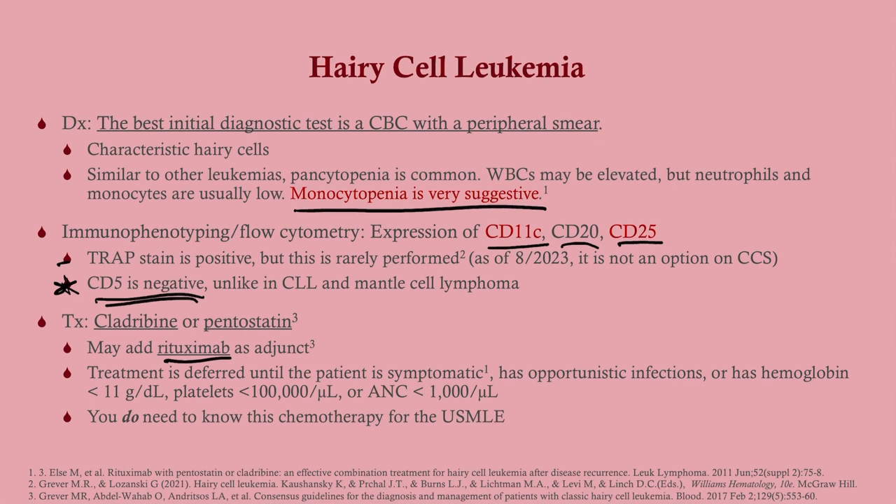Like CLL, treatment is deferred until the patient is symptomatic. Most of the time when a patient presents they will be symptomatic, but if hairy cell leukemia is discovered incidentally on a routine CBC and the patient has no symptoms, you can wait. On boards, the patient will typically be symptomatic, but remember that hairy cell leukemia does not need to be treated until symptomatic.